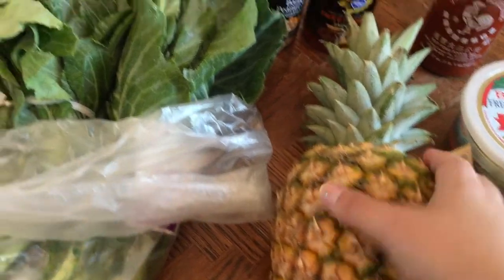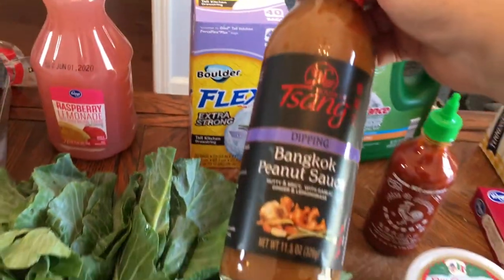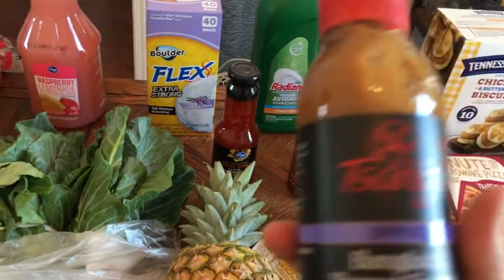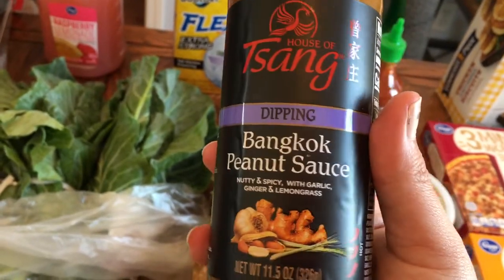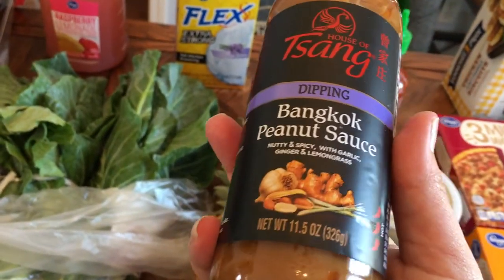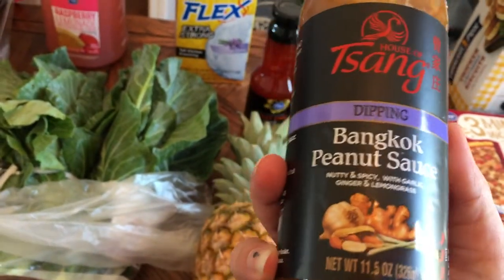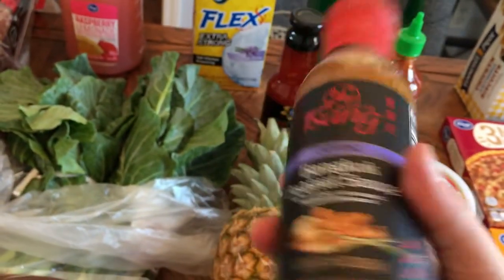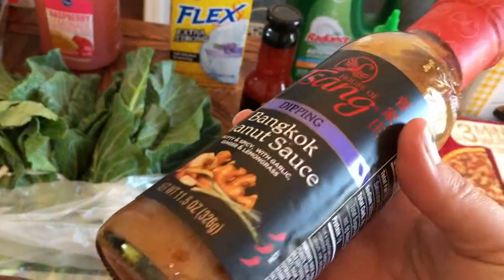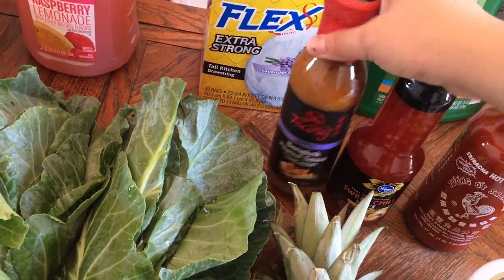Got a pineapple — when they're yellow like that it's going to be really sweet. Some peanut sauce — we go through this stuff like crazy. I buy frozen dumplings and cook them in the air fryer. I think they're better when you steam then fry them, but throwing them in the air fryer for about 10 minutes is so much easier for lunch. My son could probably just drink this peanut sauce straight. You can make your own, but it's a lot easier to just have it in the fridge.